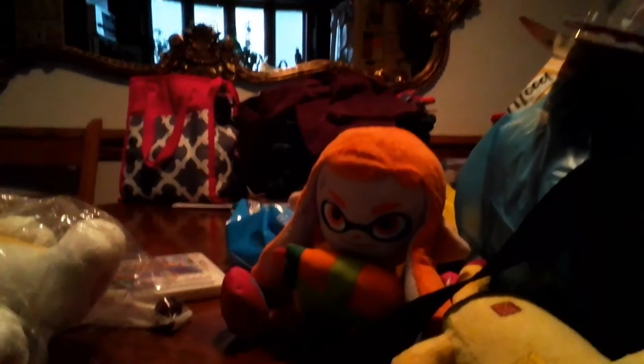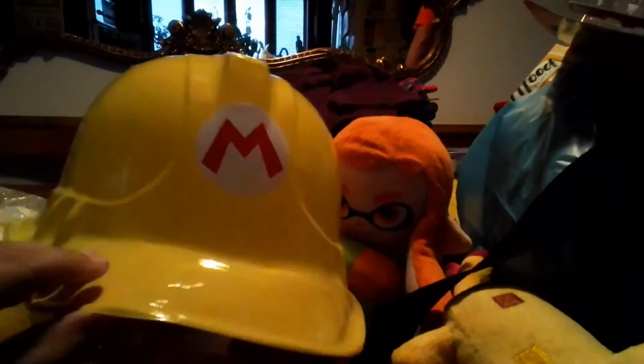And also guys, I also got this new hat. It's from Mario Maker One. It's pretty nice and made out of plastic. See, it's got some Mario in a symbol. Yeah, it's from Mario Maker.